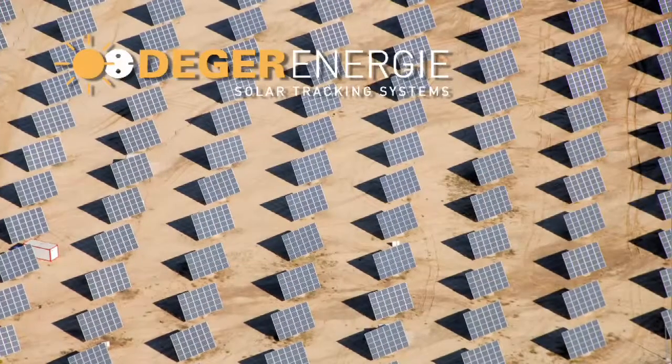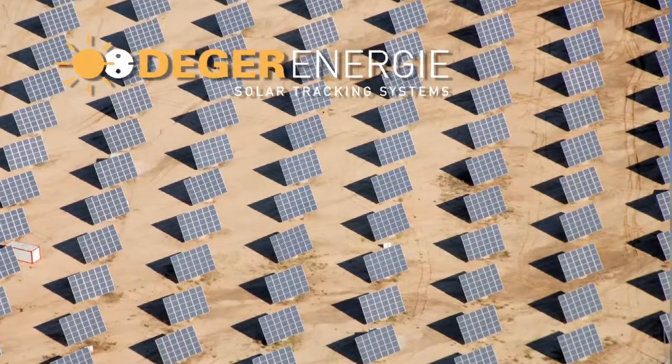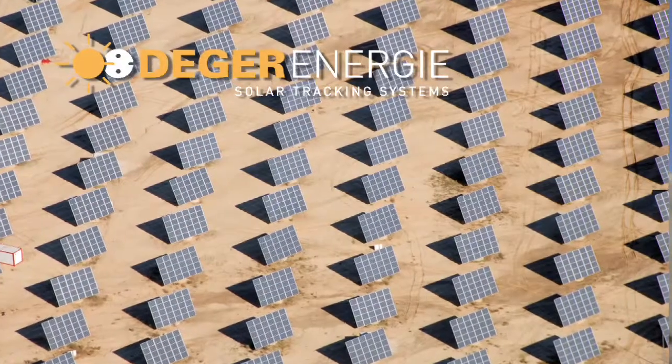We've also done installations in other places in the world and in Canada that are larger than 10 kilowatts, so we have experience installing hundreds of kilowatts and megawatts. For FIT installations there's also a good fit and we have good experience doing those projects. So where a microfit installation may be two 5 kilowatt or one 10 kilowatt, in a FIT installation you can see a whole farm of these trackers.